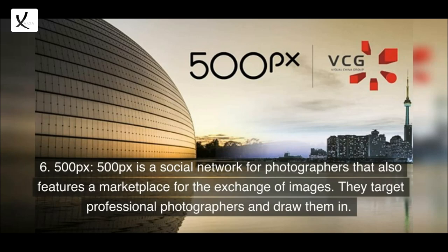6. 500px — a social network for photographers that also features a marketplace for the exchange of images. They target professional photographers and draw them in.